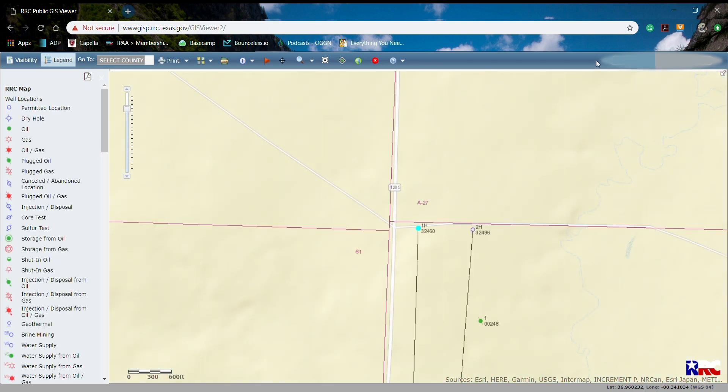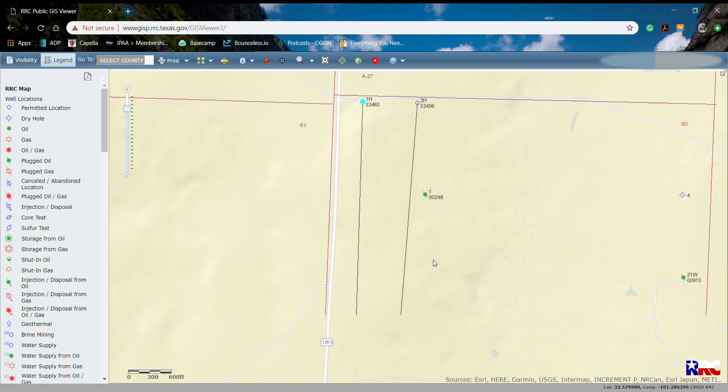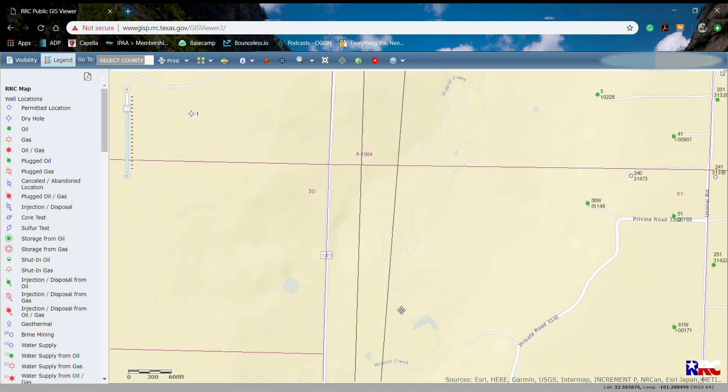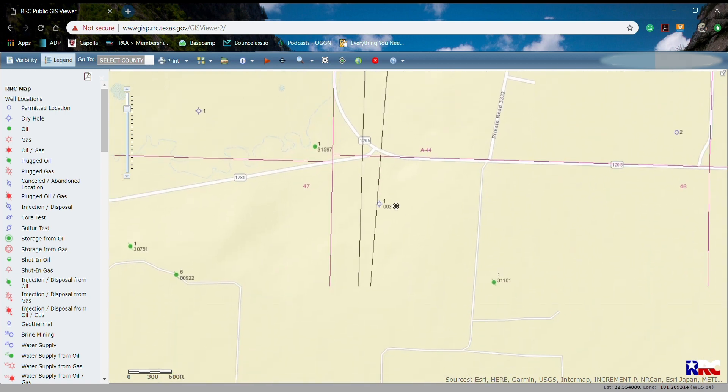One of the most interesting and exciting things here is when we look at the sheer size of the wells that we have drilled. The 1H and the 2H are the two wells that we have in Borden County. As you come down you can continue to see that these are pretty substantially sized wells.